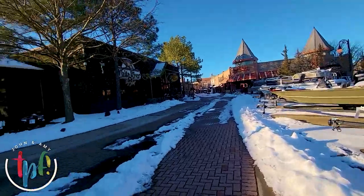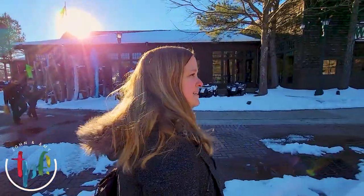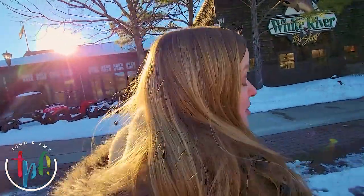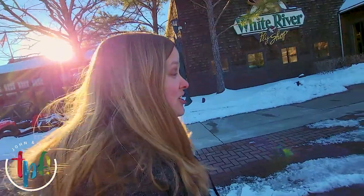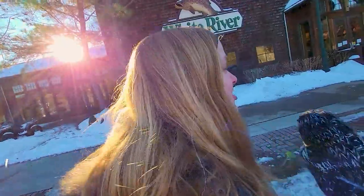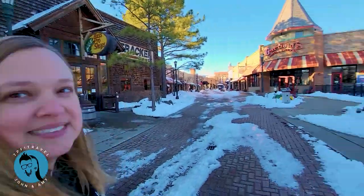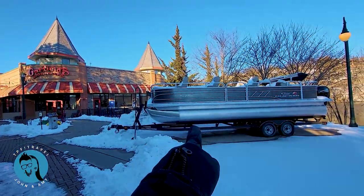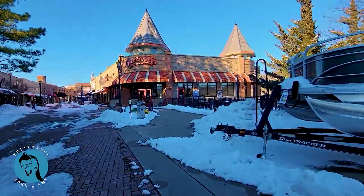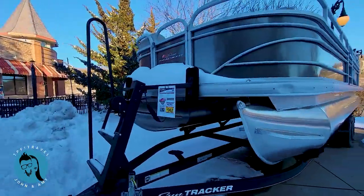We're considering whether to buy one of these pontoon boats! I've heard a saying - the two happiest days of your life are the day you buy your boat and the day you sell it. Let's play the guessing game on how much this one costs. I'll guess $32,000, Amy says $39,000. If it's less than either of those, we can buy it!